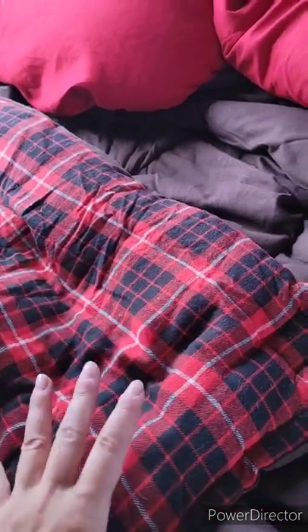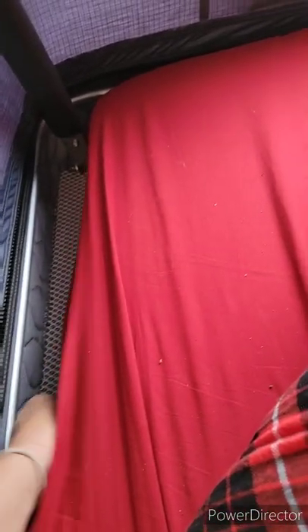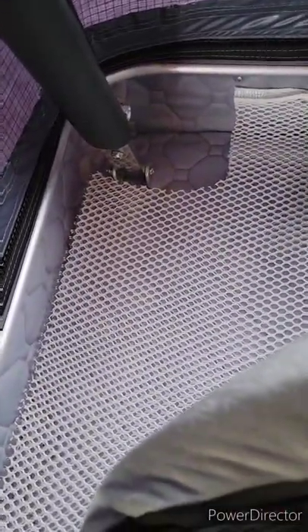I've got two sleeping bags from Cabela's — Rogue Expedition bags rated for negative 40 degrees, large size, and I zipped them together. I was camping early in the season when it was getting pretty cold — down to negative 20 — and I had a Buddy Heater up in here. I'd turn it on for a few minutes to knock the chill off, and we were comfortable in the sleeping bag. This is the mattress that comes with it — it comes with a washable cover and there's the anti-condensation mat underneath.